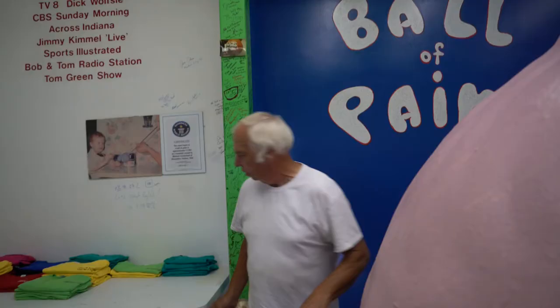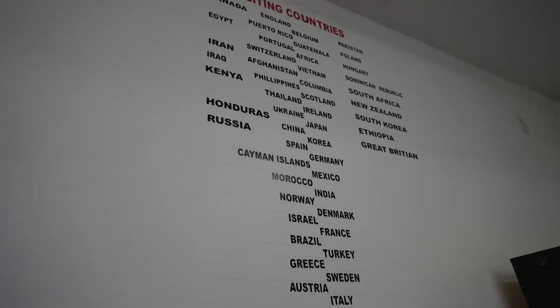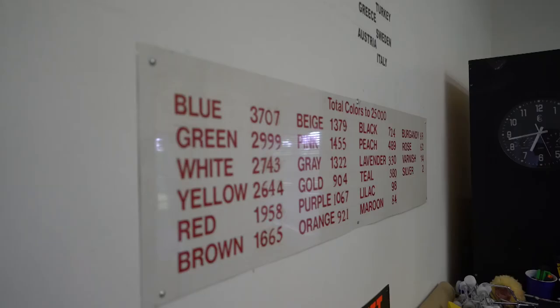It weighs over 5,000 pounds. And if you look up there, somebody from that country has been here over the years. And in the red is how many times you've been painted that particular color — up to 25,000. We're a little bit behind on that.